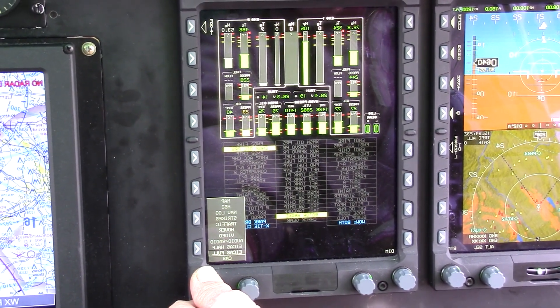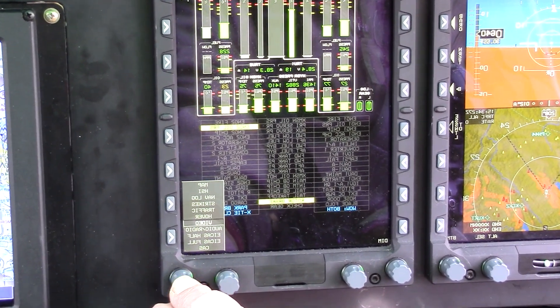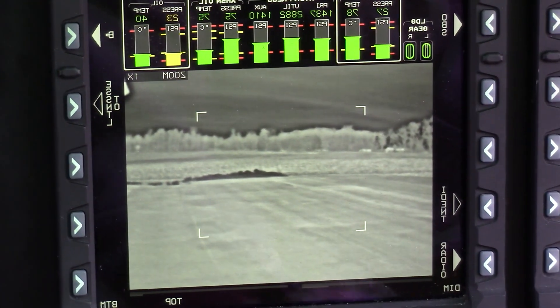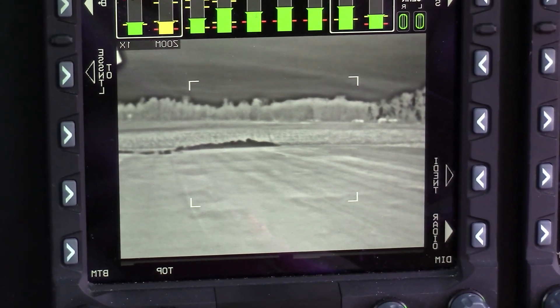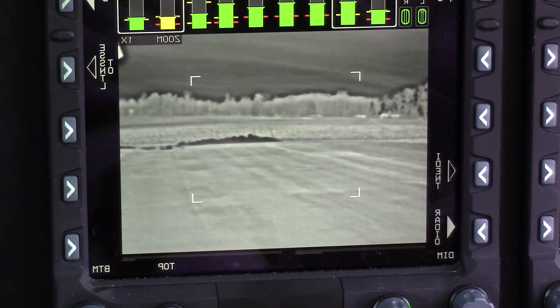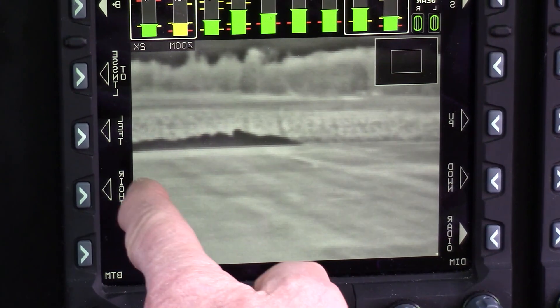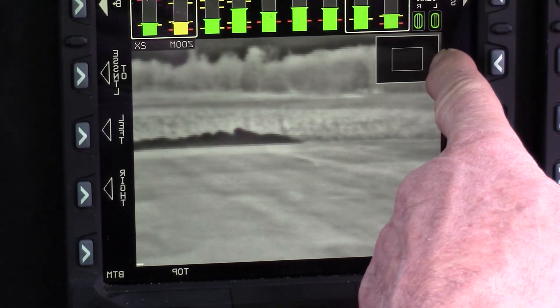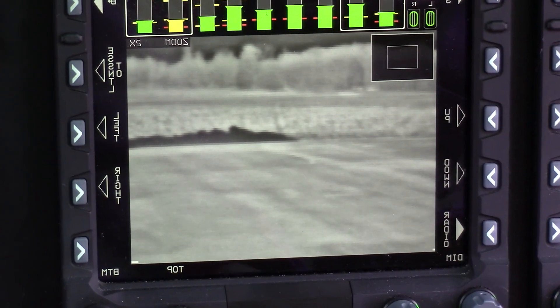Coming up to the infrared page — here's the infrared page. It shows the tree lines out in front of us. You can turn the knob and move it left, right, and up and down using the box here.